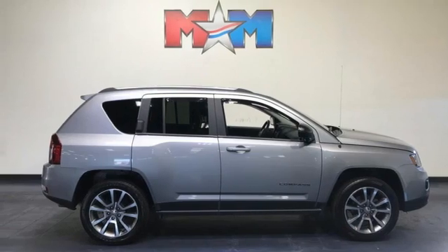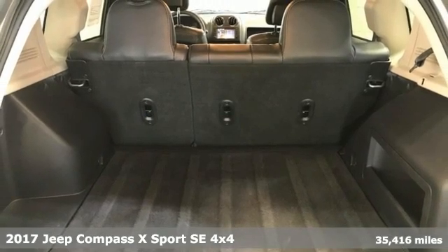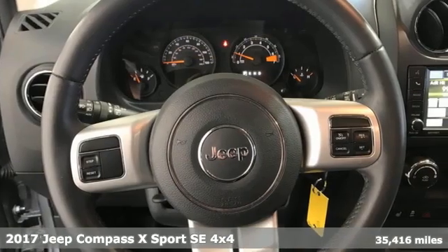Here's a 2017 Jeep Compass. The adventure you're dreaming of becomes a reality in this Compass. And get ready for an impressive combination of features.